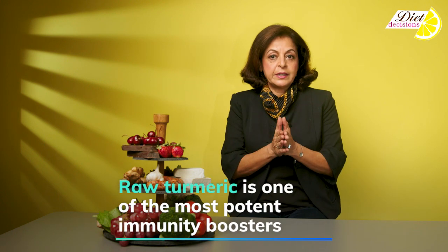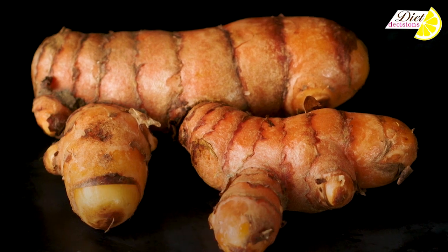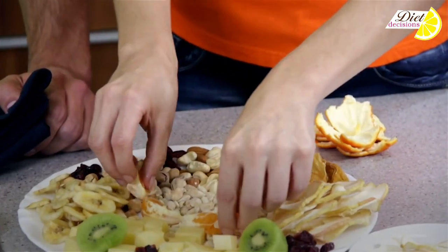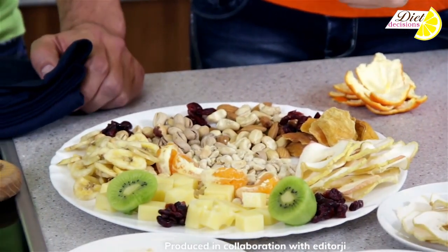Last but not the least, raw turmeric which is in season right now is one of the most potent immunity boosters. It not only helps fight bacteria and infection, it does so by boosting our immunity. So keep your food fresh, keep up that immunity, and keep up your strength.